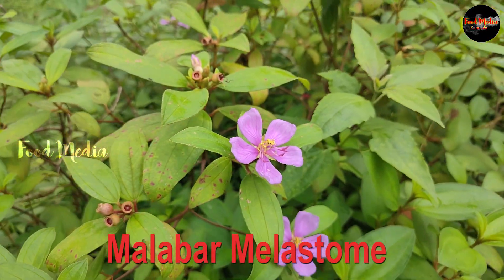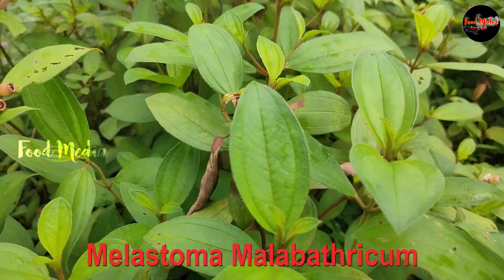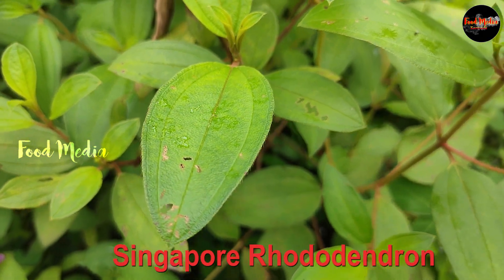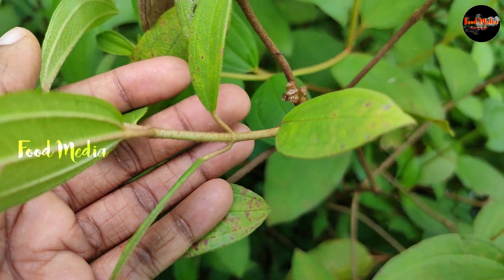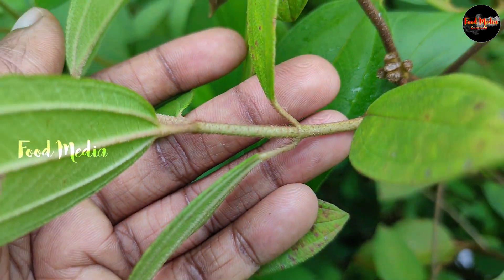This is the case of the roadside, or the roadside. This is the case of the place of the roadside. In English, this is called Malabar Melastoma. This is called Malabaticum, at the north end of Indian roadside.